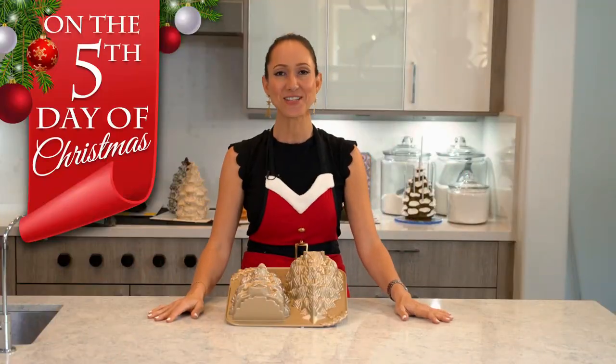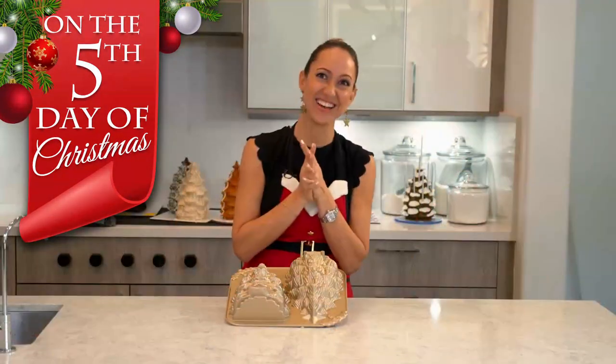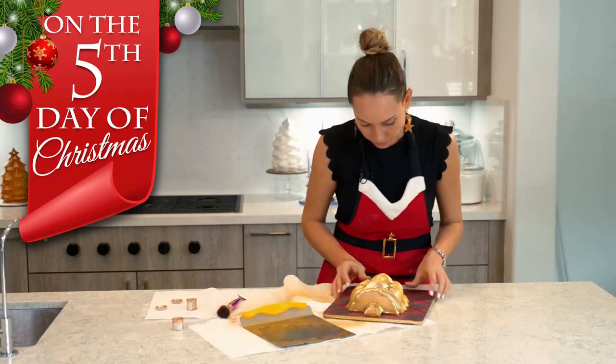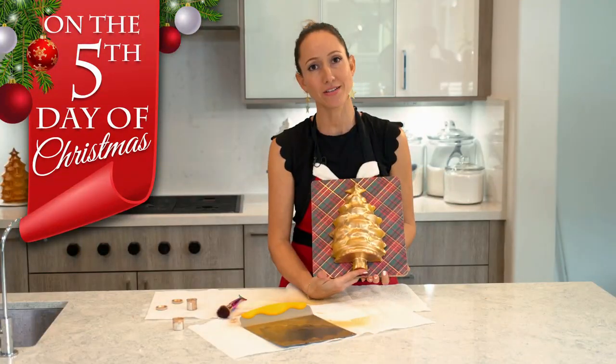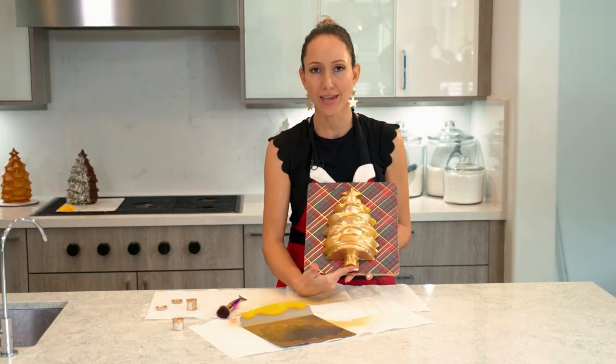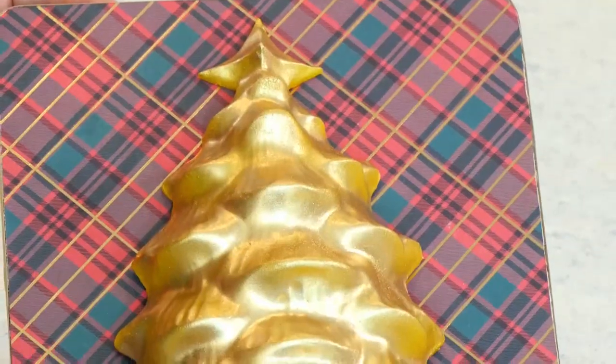On the fifth day of Christmas, the cake that came to be is a bright golden tree. You guys are going to have to hear my singing voice. We have a solid gold, 24-carat gold-covered cake. And if this doesn't impress your guests, I don't know what will.